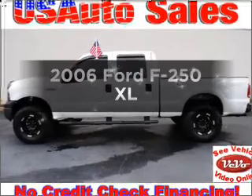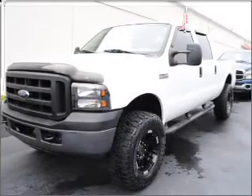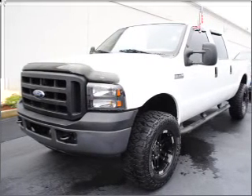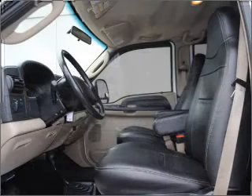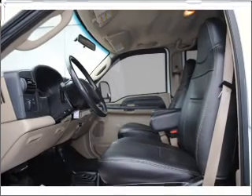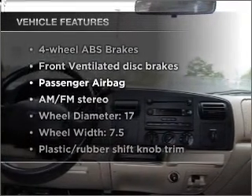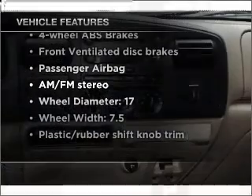Check out this 2006 Ford F-250. This is the set of wheels you've been looking for, with a powerful 8-cylinder engine connected to a smooth-shifting 5-speed automatic transmission. Brake safely with the anti-lock braking system. And with these notable features, you won't want to miss out on the opportunity to own this amazing vehicle.